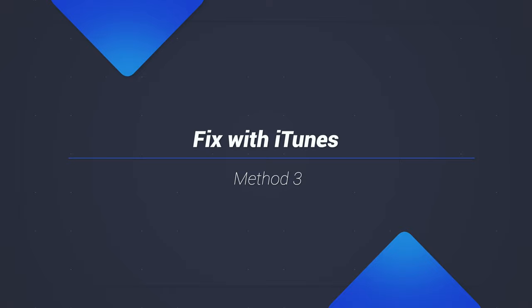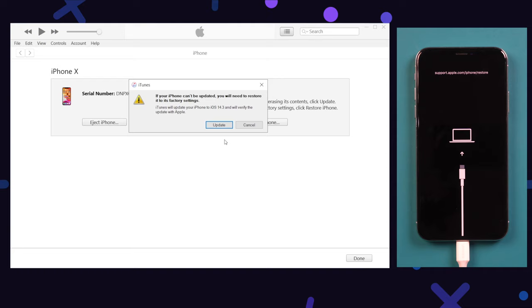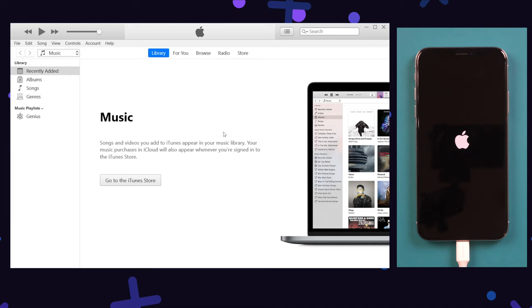If you have iTunes on your computer, you can also consider fixing it with iTunes — that will work too. When you connect your iPhone to iTunes, there will be a pop-up window showing on screen saying there's a problem with your iPhone and it requires to be updated or restored. If you don't want to lose any data, you should choose update. After clicking update, iTunes will start downloading the latest firmware. Once downloaded, iTunes will start extracting and then update your iPhone. In a few minutes, your iPhone will be updated and go back to life.